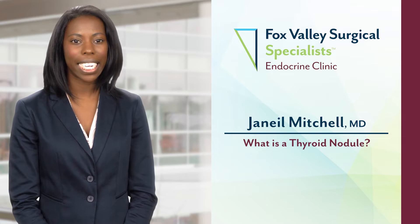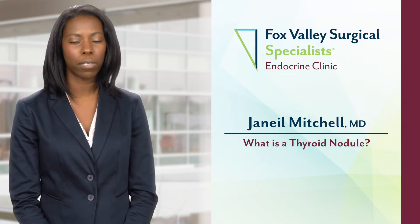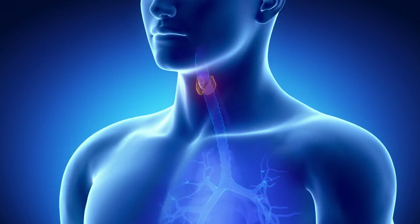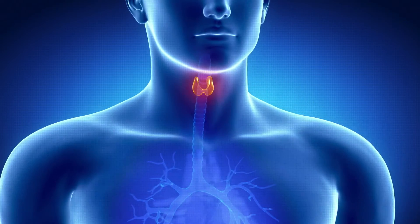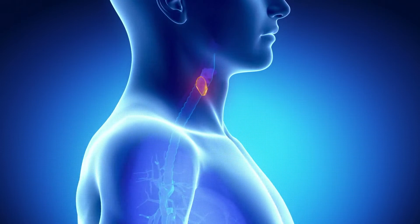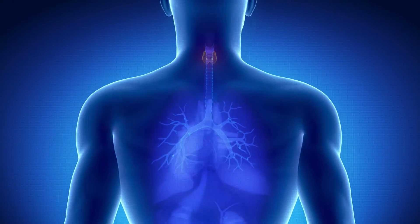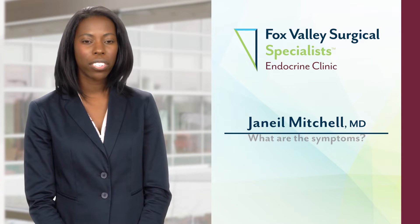The thyroid is an endocrine gland. It's butterfly-shaped and sits in front of your windpipe, lower down on your neck. Some thyroids have nodules, which are small masses within the thyroid. They can either be benign — non-cancerous — or cancerous. The good news is that the vast majority of thyroid nodules are non-cancerous.